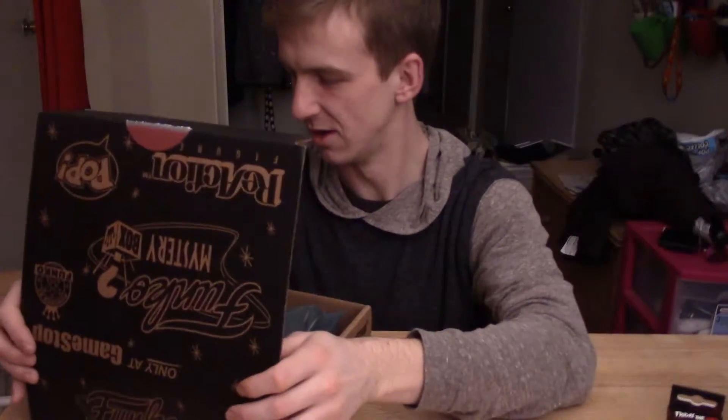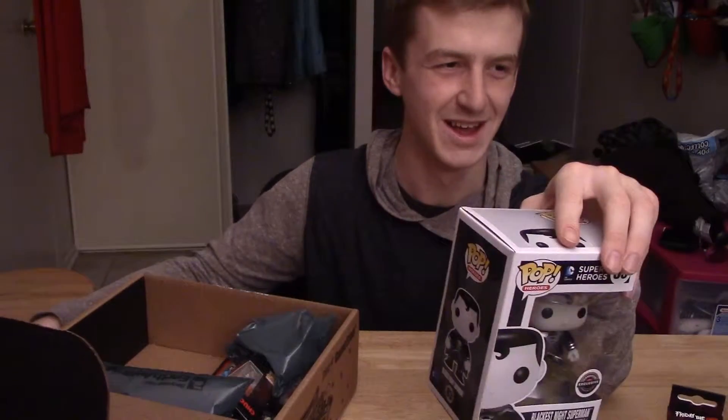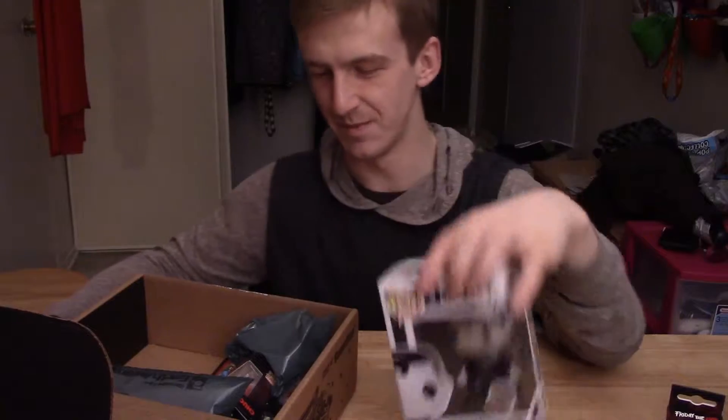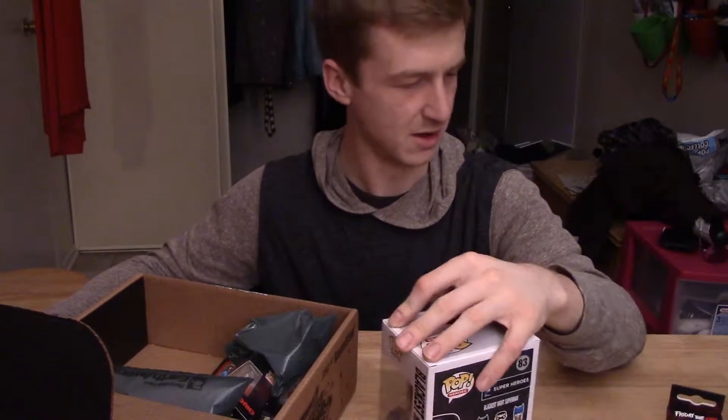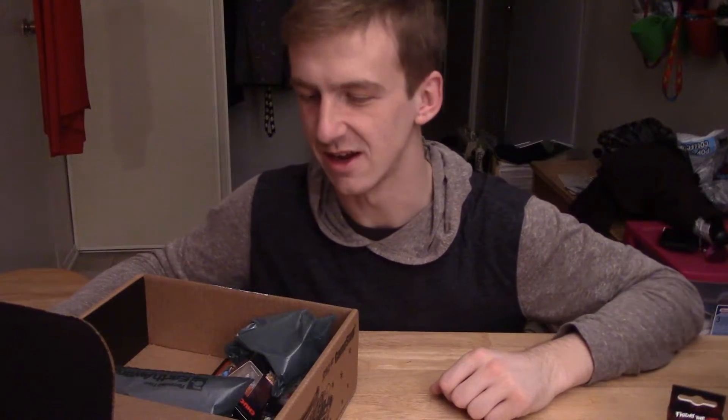Aw, you're kidding me. So, rare by chance — I just got the second Blackest Night Superman. But whatever, I'm sure I could give that away as a gift or sell it or something.